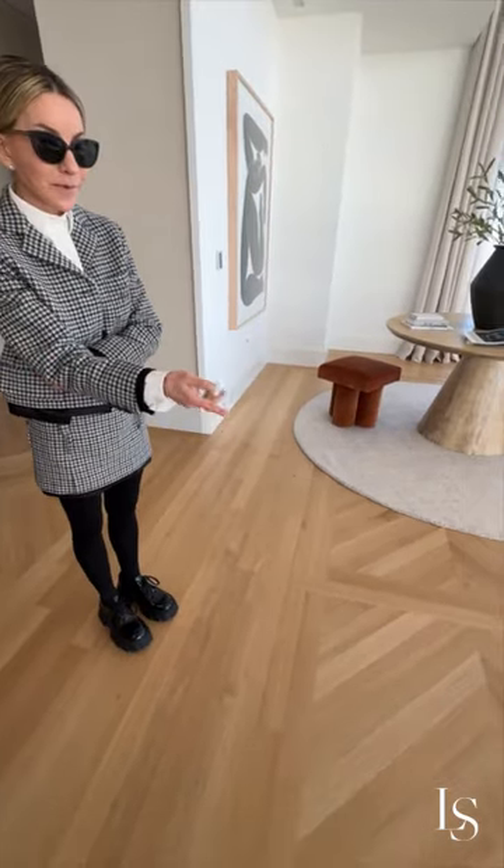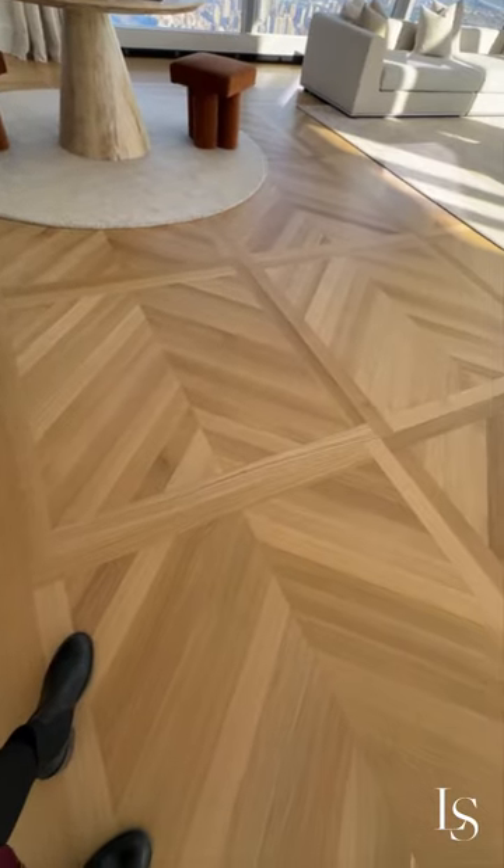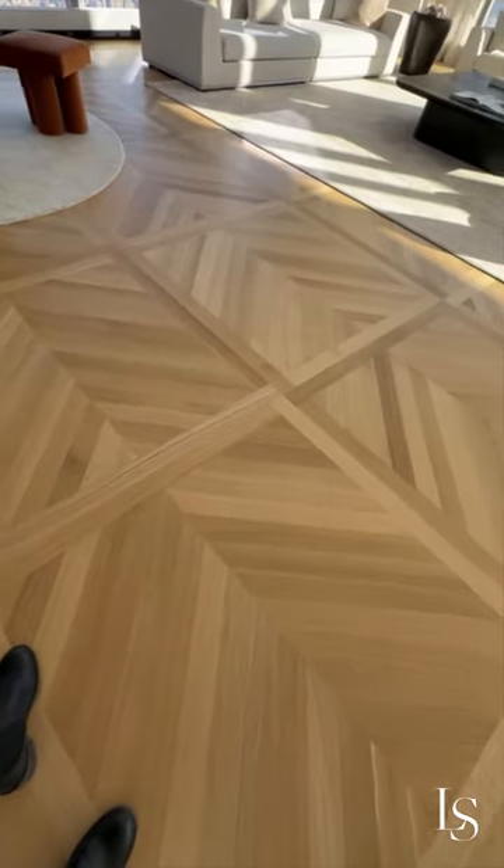I was so enchanted by the views and so enchanted by the high ceilings on the 126th floor at CPT that I forgot to even mention, or maybe even look down, but the floors are just stunning. It's a chevron pattern encased in a square.